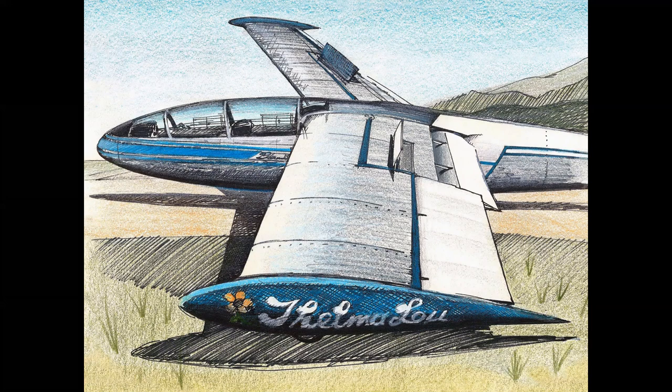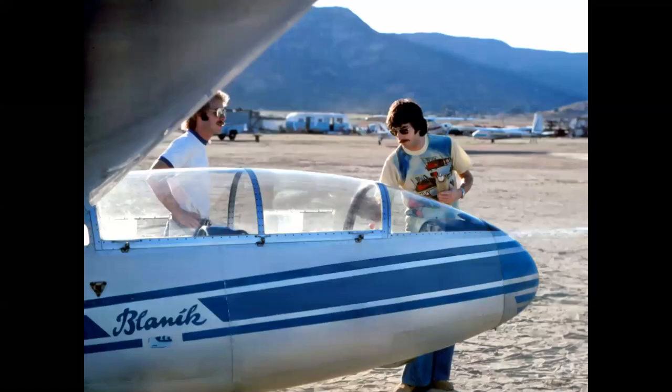I named the airplane 'Thelma Lou,' based on a Jonathan Winters routine — he talked about Thelma Lou Ebersberger, the first woman pilot, who flew by Scotch-taping 100 pigeons to her arms. I wound up as a commercial pilot at Skylark Glider Port. The gentleman on the left is Rick Johnson, my partner in crime and Blanik ace. Between the two of us at Skylark we gave well over 2,000 sailplane rides, to everyone from seven or eight-year-old kids to 70 or 80-year-old grandparents.